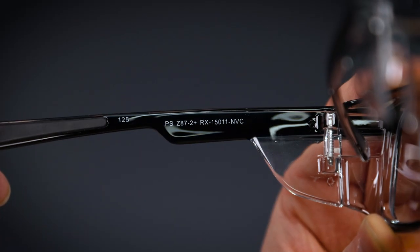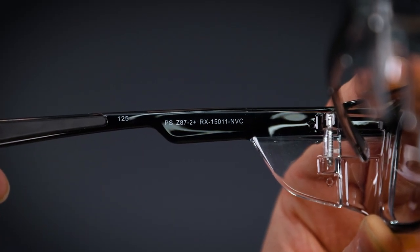But if you're a prescription safety glasses wearer, you've probably seen the demarcation of Z87-2 Plus. In this video, we're going to break down what this marking means and how it's relevant to you.